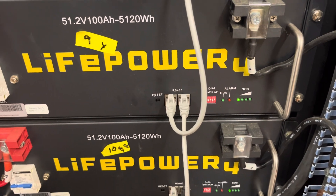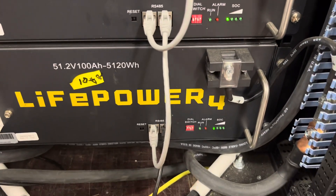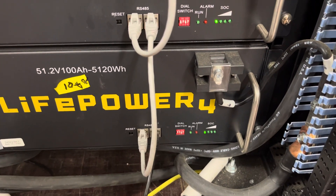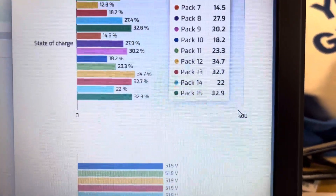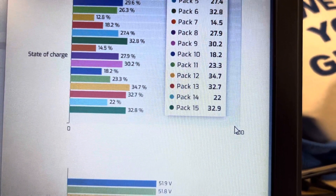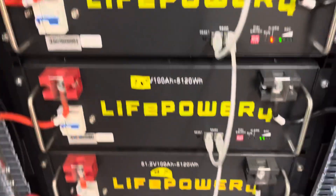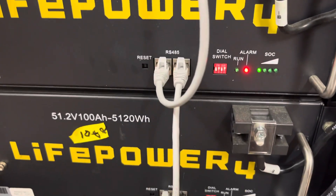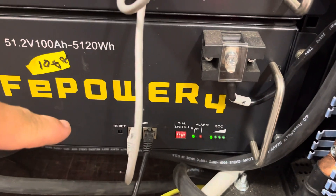What I have found is, if the charge in the battery drops below 20%, the little red LED will come on. Battery number 11 has one LED on, no flashing red. Battery number 11 is at 23.3%. So I'm below 25% but above 20%, and I have one LED on.